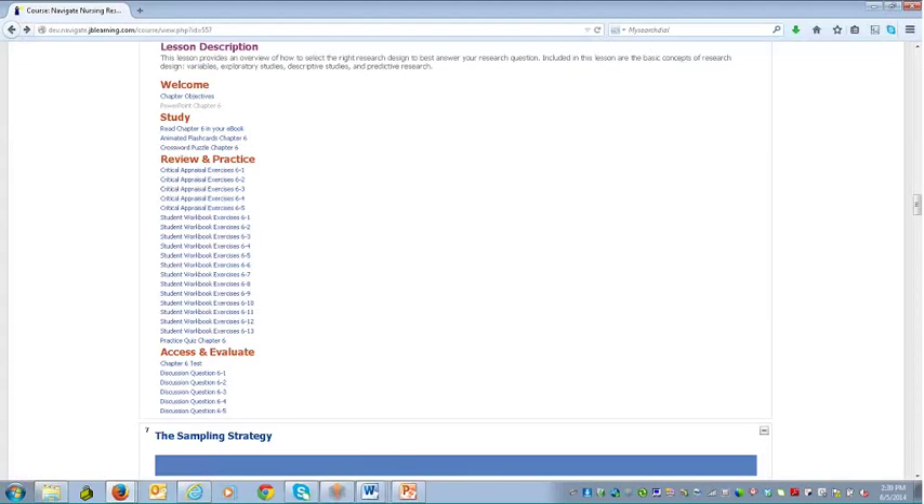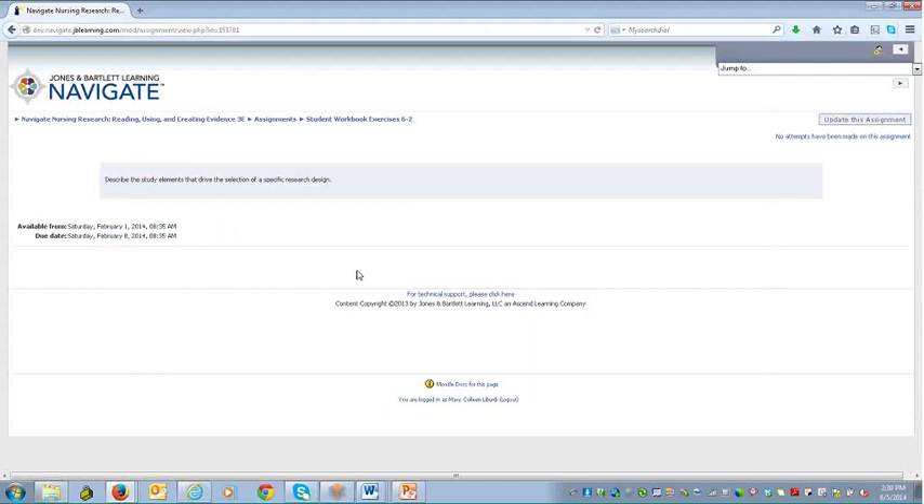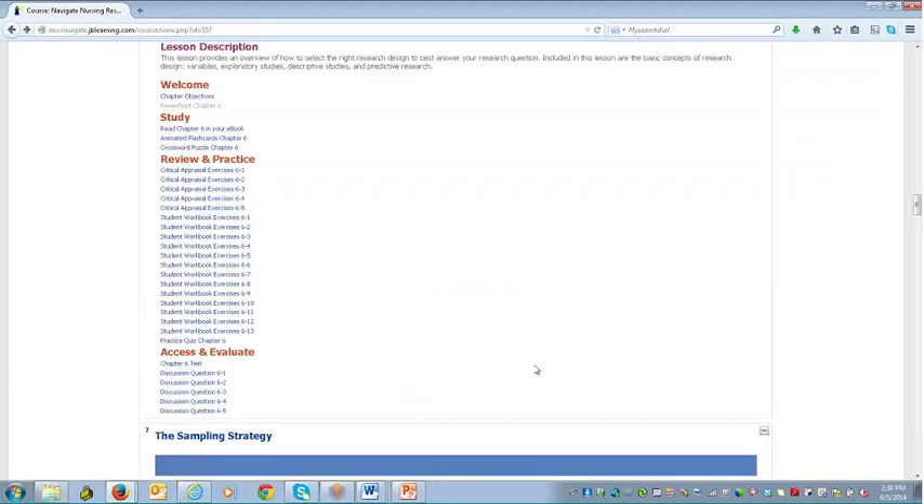Then there are student workbook exercises — in Chapter 6 there are 13 of these, and typically chapters have 8 to 12 workbook activities. These range from short answer to short essay questions, are assignable and gradable, and we have the instructor's rubric to help. These are specific to the Hauser text. We also offer a practice quiz — assignable and gradable, with 10 multiple choice and multi-response questions giving students the ability to do some practicing and knowledge checking.